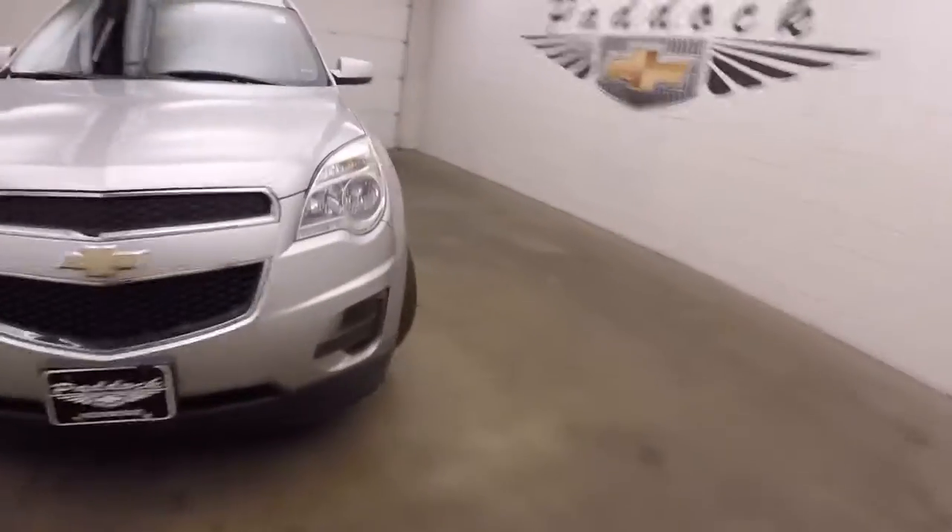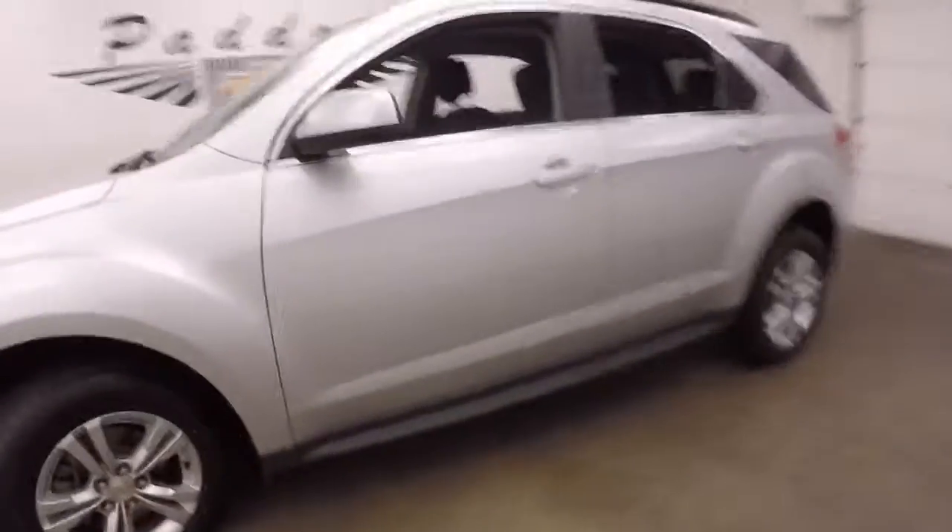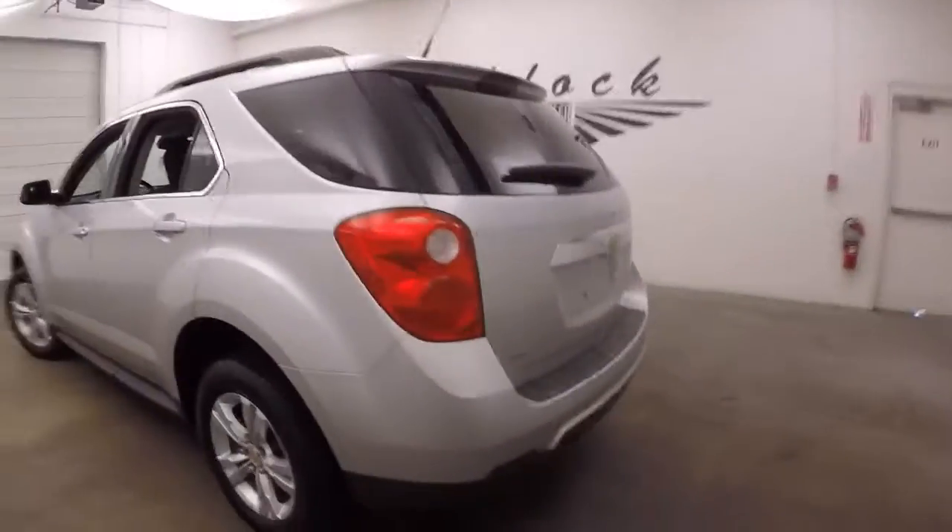2012 Chevy Equinox, nice silver paint, nice alloy wheels. Up around back it is all-wheel drive, which is great for this upcoming season here in Buffalo or Western New York.